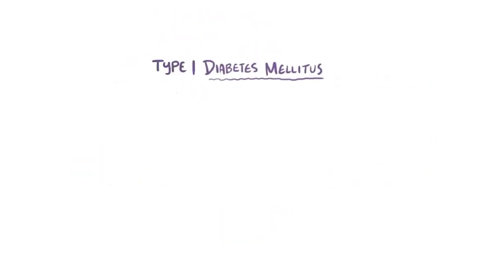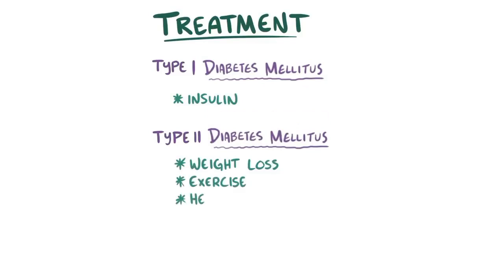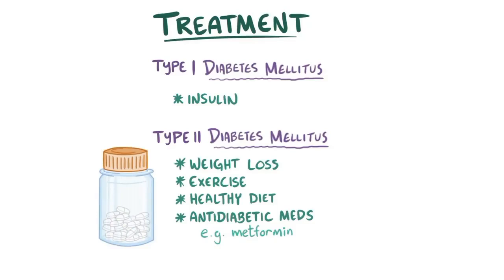For type 1 diabetes, insulin is the only treatment option. For type 2 diabetes, on the other hand, lifestyle changes like weight loss and exercise, along with a healthy diet and oral anti-diabetic medications like metformin and several other classes, can sometimes be enough to reverse some of that insulin resistance and keep blood sugar levels in check. However, if oral anti-diabetic medications fail, type 2 diabetes can also be treated with insulin.